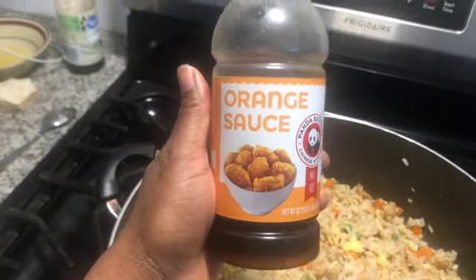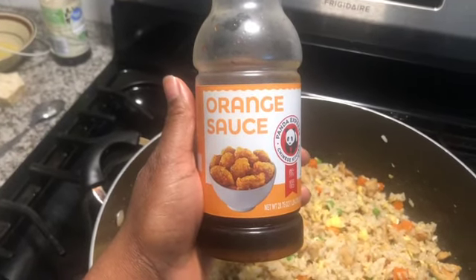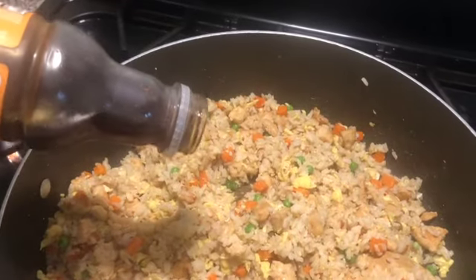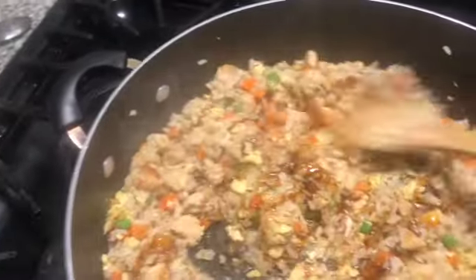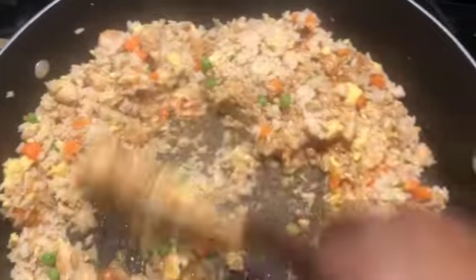This Panda Express orange sauce is what took this meal to a whole other level — this was the secret sauce for this meal. I used some of that and it was like, I finally mastered it, because I've been trying for a while to make chicken fried rice. Other people might do it differently, but this is how I did it. My family loved it — it actually tastes like chicken fried rice and I was happy with the results.